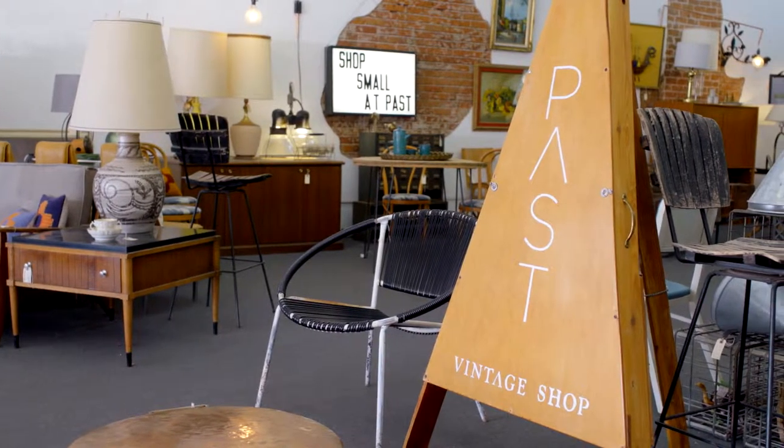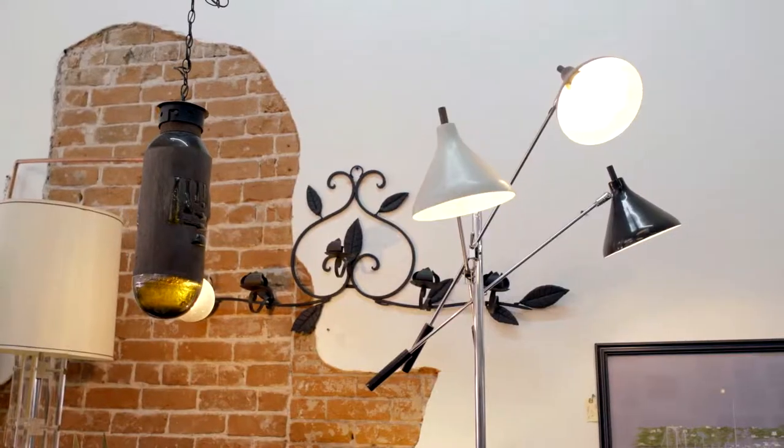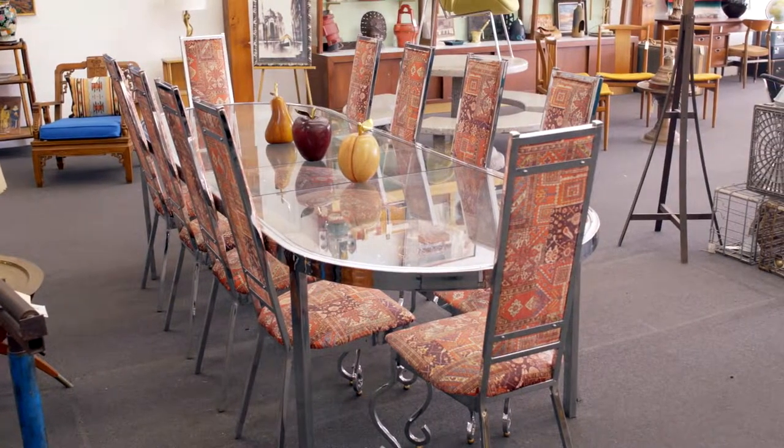Welcome to PAST — Past Vintage Shop, that is. They have an incredible selection of furniture, art, and decor items, just about everything you need to give your home a little touch of vintage. Some people are okay with a little touch, and others go all in. Either way, we've got you covered here at Past Vintage Shop.